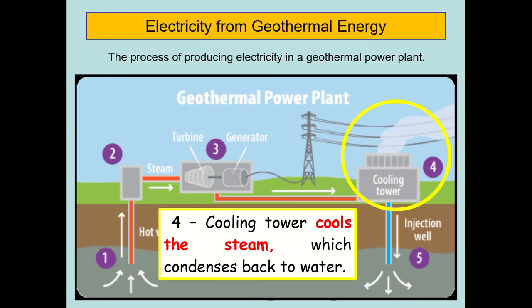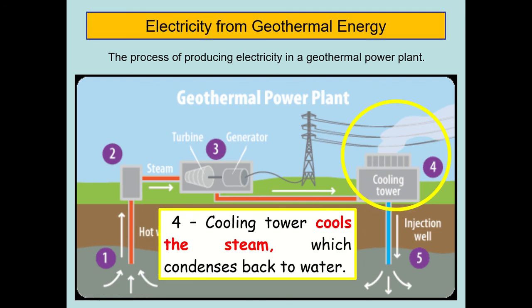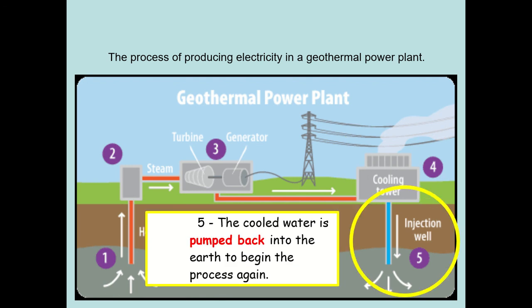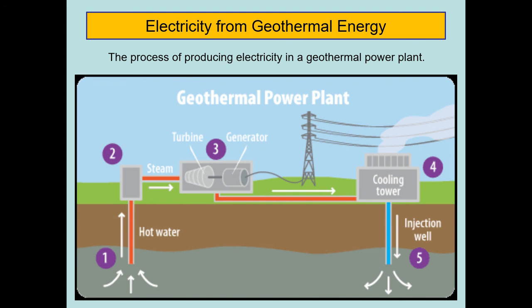Fourth, the cooling tower cools the steam, which condenses back to water. Finally, the cold water is pumped back into the earth to begin the process again. The turbine and generator produce the electricity, and through the cooling process the steam condenses back to water, which is then pumped back into the earth to repeat the cycle in the geothermal power plants located in the Philippines.